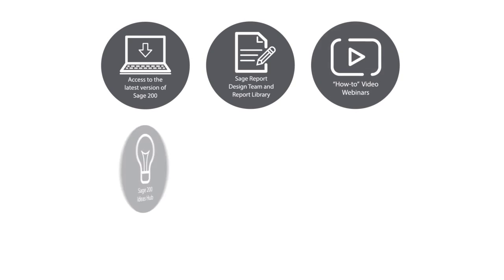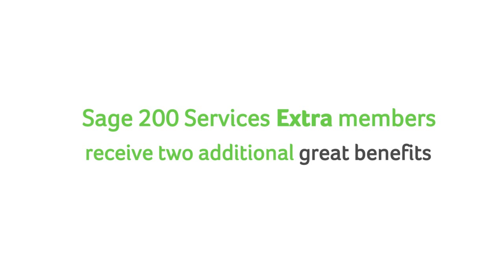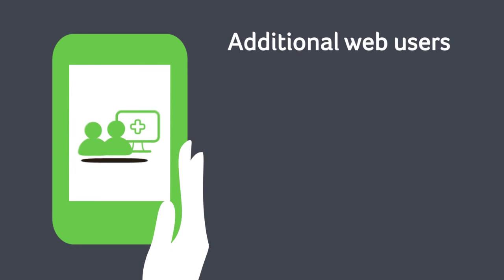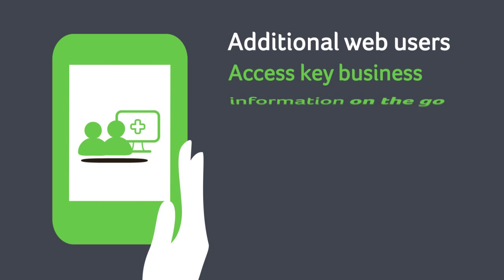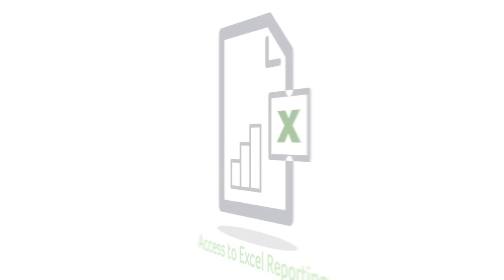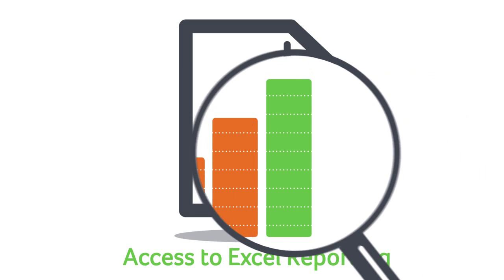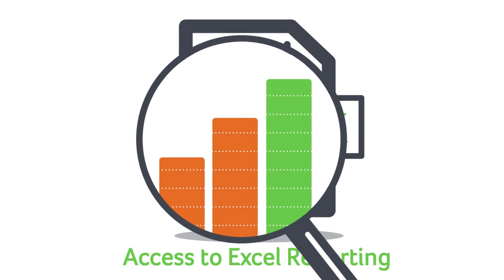In addition to everything Sage 200 Services members receive, our Sage 200 Services Extra members also receive two additional great benefits: two free Sage 200 Extra web users giving you access to key business information on the go, keeping you and your business mobile. Plus access to Excel reporting for Sage 200, providing you with direct access to data within Excel, allowing you to perform detailed analysis.